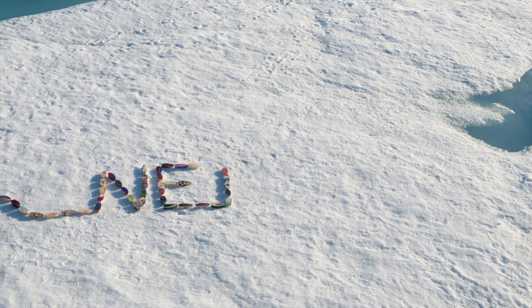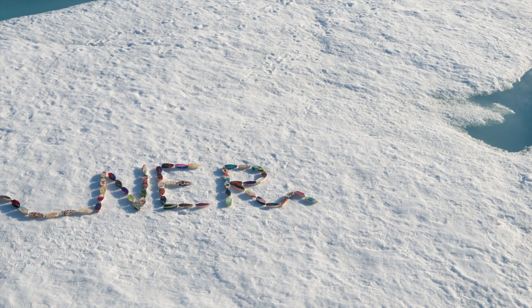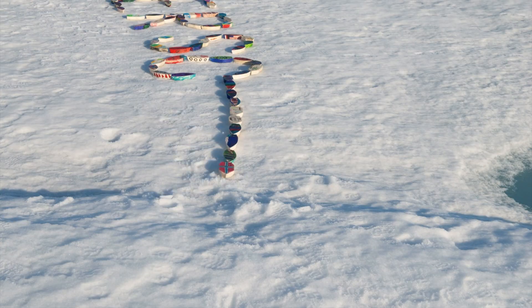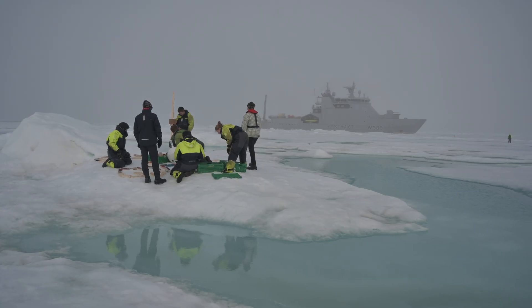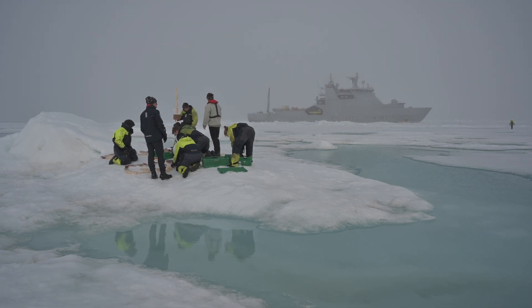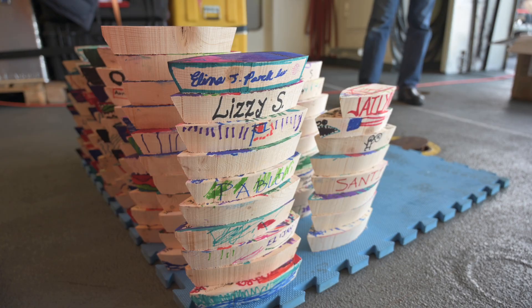Small wooden boats. What does that have to do with science? Today I'm going to take you on a trip up into the Arctic Ocean. I will tell you about the Float Your Boat project and what we did with over 400 wooden boats north of Svalbard.